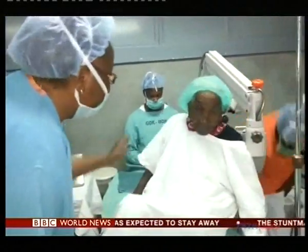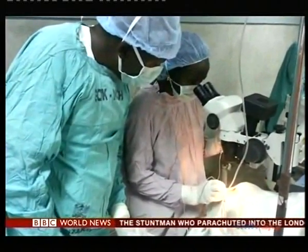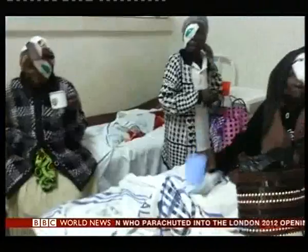The phone helped find Miriam's cataracts, and she was taken for surgery which has transformed her eyesight. Millions more are waiting for treatment. This trial will show whether something as simple as a phone can help find them.